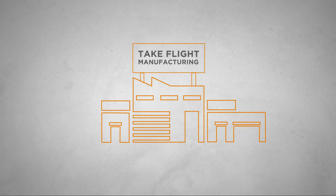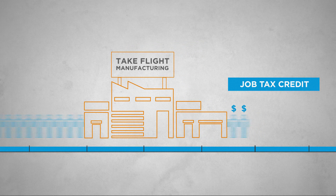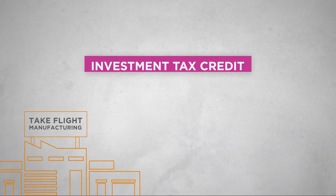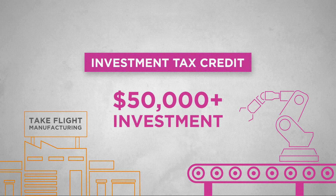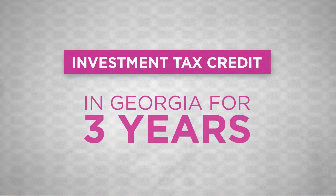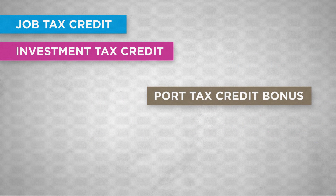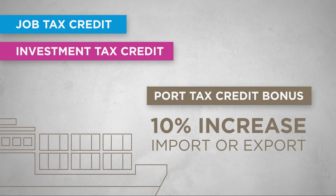Speaking of the future, when Take Flight grows enough to expand its operations, the company may earn job tax credits again if it hires additional employees. Or it can earn an investment tax credit if it spends at least $50,000 on new machinery or an expanded facility. The investment tax credit is available to any manufacturing company that has operated in Georgia for at least three years. Take Flight can even earn bonus credits on the job tax credit or the investment tax credit by increasing imports or exports at least 10% over the previous year.